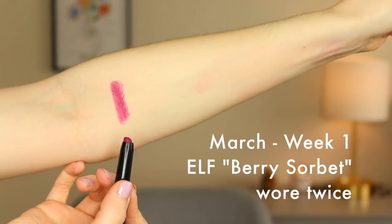The first lipstick for the month of March was the Elf Matte Lip Color in the shade Berry Sorbet. This is a beautiful fuchsia berry purpley color — really pretty. I really enjoyed wearing this. I'm glad it was one of the lipsticks for the month because I hadn't used it in a while, and it reminded me how much I enjoy this lip color. It's really bright, definitely not something I'd wear every single day, but it's really fun, and I love the formula of the Elf matte lip colors.